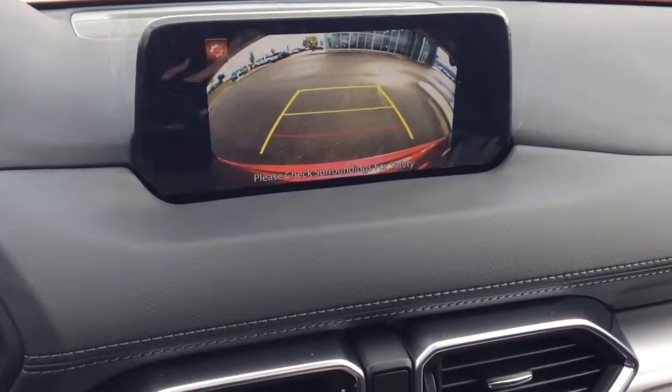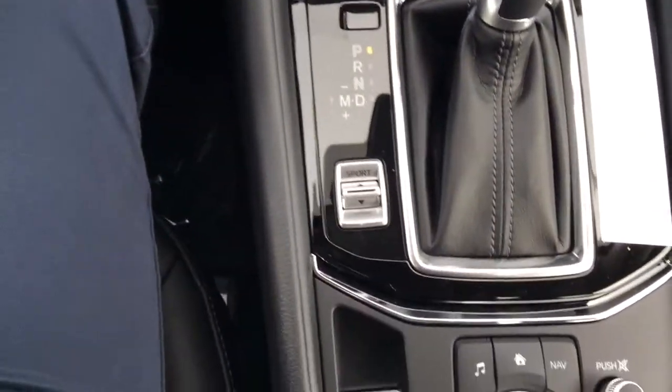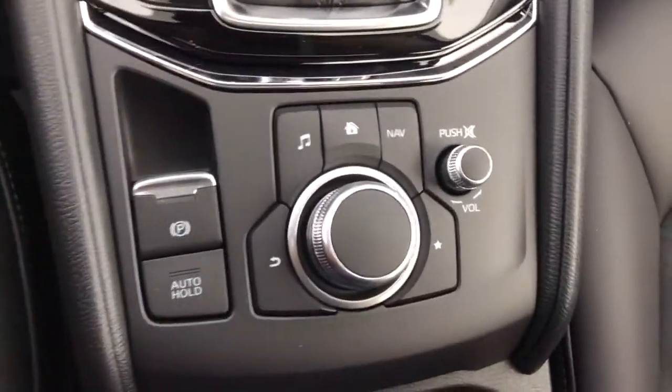You have a nice bright backup camera as well, with heated seats and steering wheel. And there are your nice controls for your infotainment center.